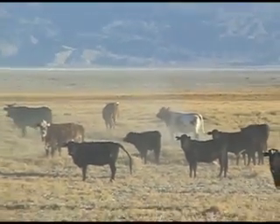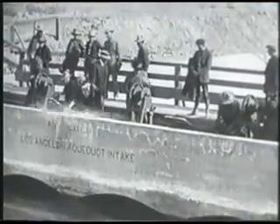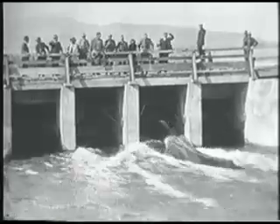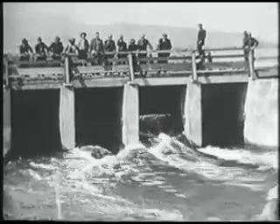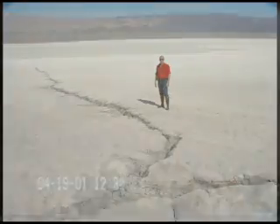Farming and ranching further reduced the river, and in 1913, the Owens River was diverted into the Los Angeles Aqueduct. By 1929, the lake had all but dried up and became a major source of dust. For 50 years, millions of tons of dust blew into the surrounding towns and environment, reducing the quality of life for people and animals.